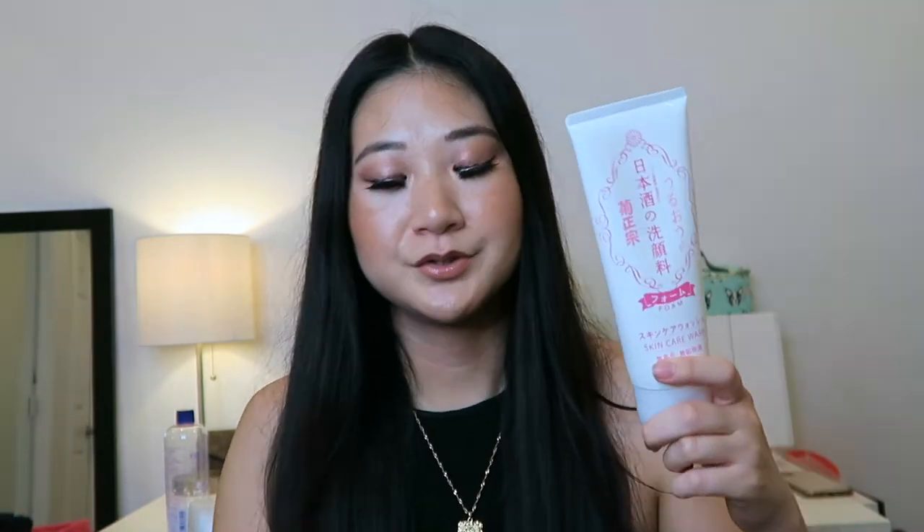I used to use gel cleansers and found they didn't cleanse as deep as I wanted unless I used a brush. With foam cleansers, I can just use my hands and it cleans like ten times better. Before I started using this, I noticed little bumps and blemishes underneath where my skin gets really oily — around the T-zone. It's not noticeable anymore. This cleanser does a really good job cleansing the skin.